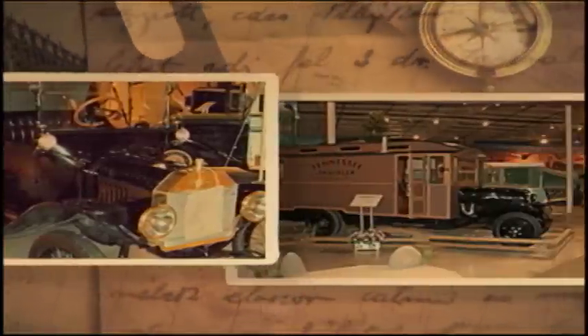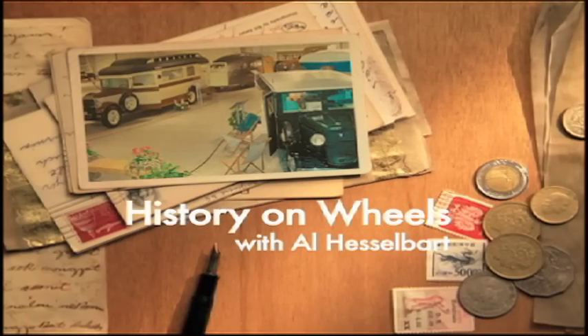It took a forklift manufacturer to develop America's first front-wheel-drive motorhome. Coming up on History on Wheels. Welcome to History on Wheels. I'm Dave Dufour at RVNN.TV.